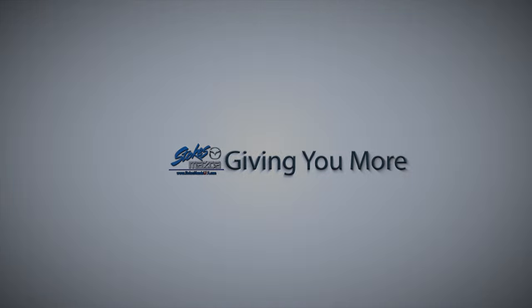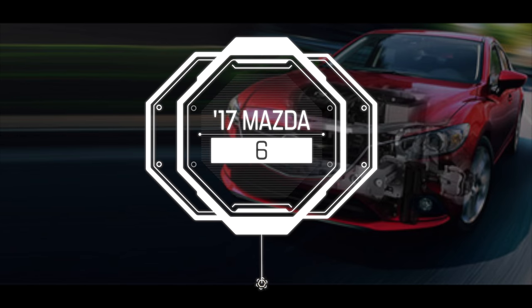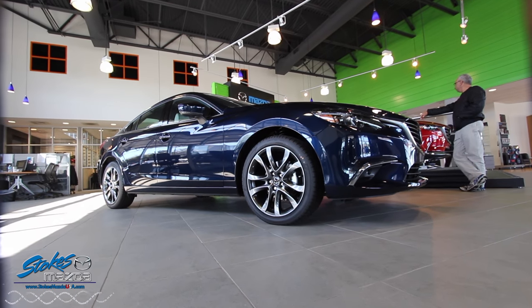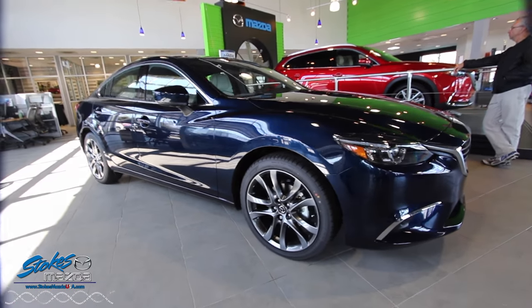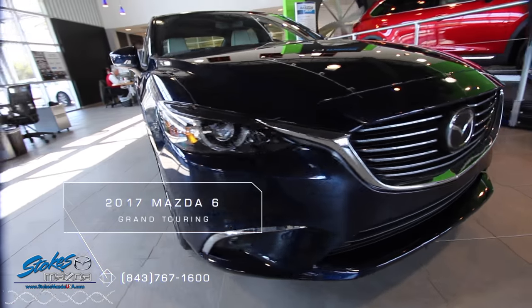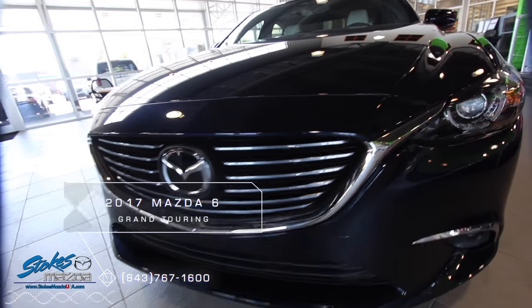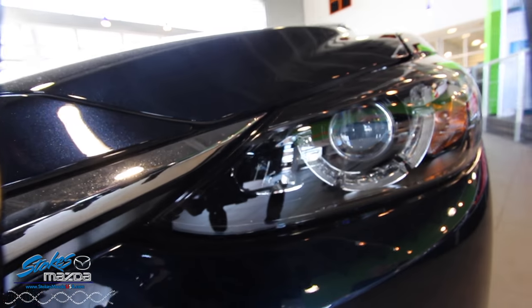Looking for the dealer who's gonna give you more? Stokes Mazda Superstore. Welcome back to Stokes Mazda's video. Today we're gonna be looking at a 2017 Mazda 6 with the Grand Touring Package. If you ever thought all family sedans are created equal, the Mazda 6 is gonna be a surprise for you folks.